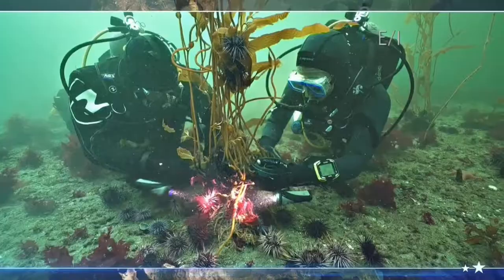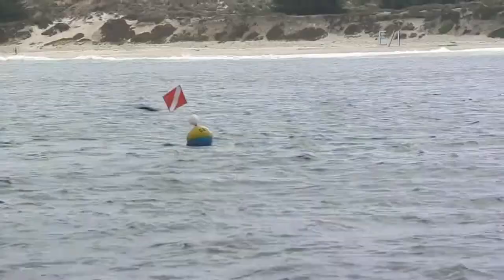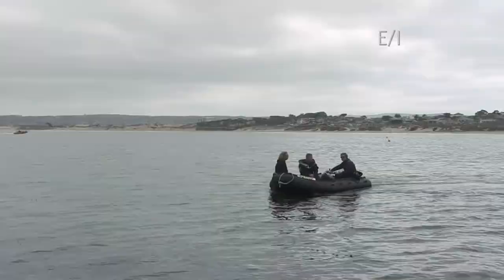Coming up, we find out what's destroying the kelp forests of Monterey Bay — there are thousands of purple urchins everywhere. We're in the stunning state of California, learning how we can help save the kelp forests of Monterey Bay.